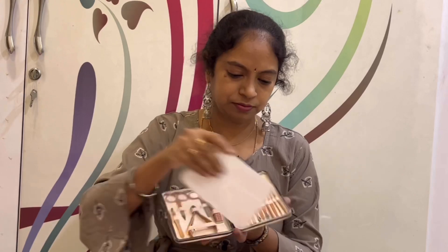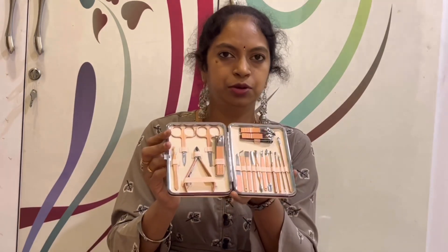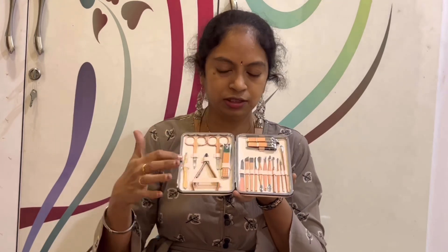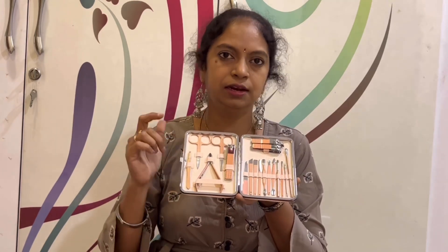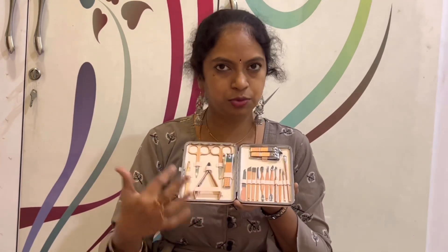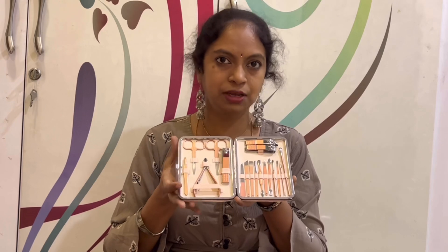I am going to show you how to use this Manicure and Pedicure Set. There are many tools included — scissors, nail clippers, pluckers, and blackhead removers. There are many tools that you can use to do your manicure and pedicure.